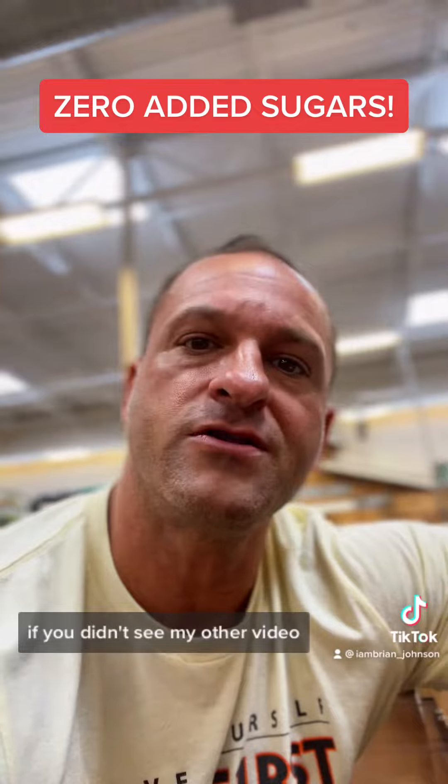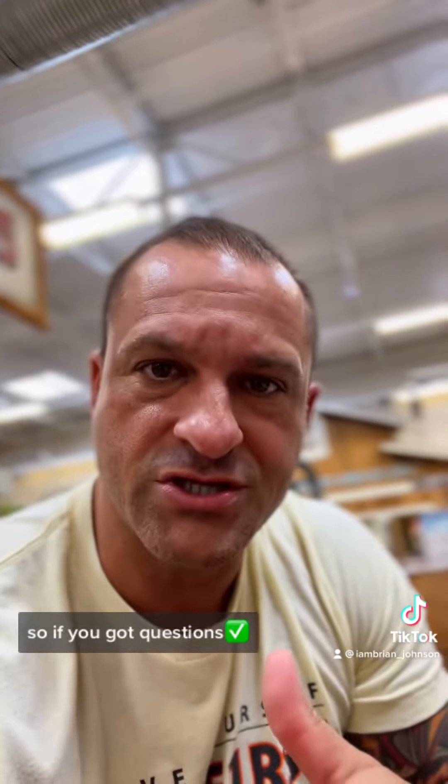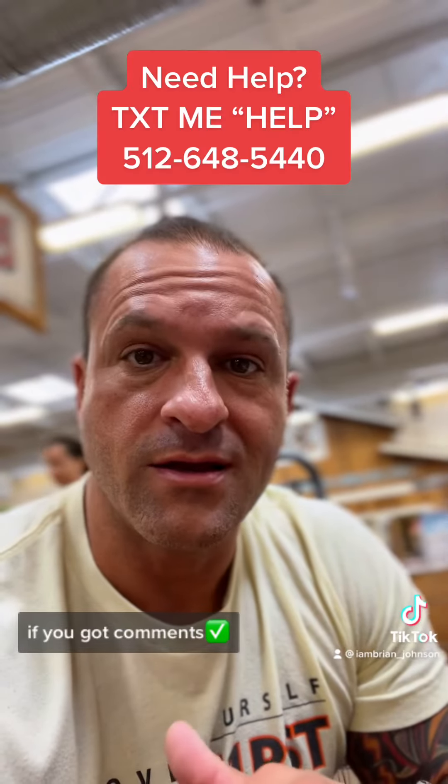Right here on the label, total sugars is zero and added sugars is zero — that's what you want to pay attention to. If you didn't see my other video on added sugars, make sure you check it out.